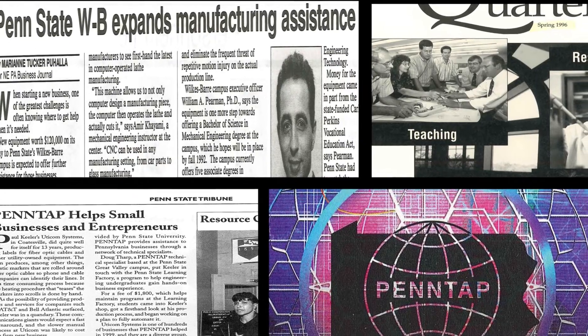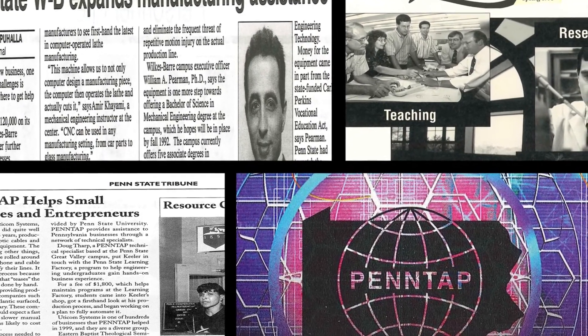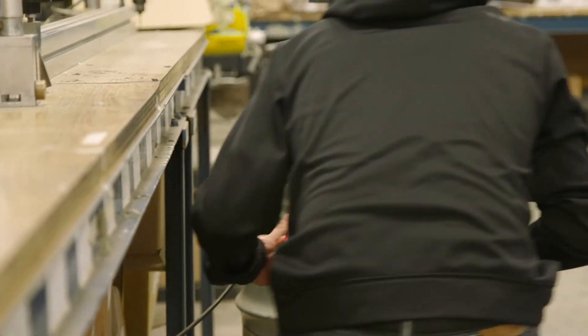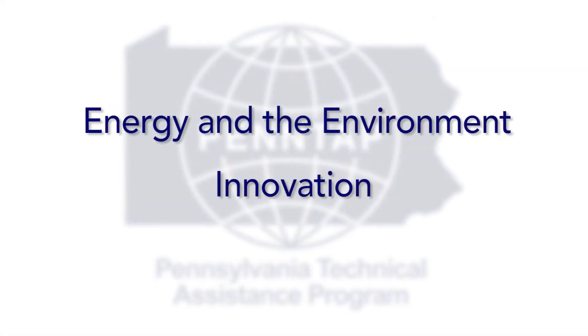PennTAP is the Pennsylvania Technical Assistance Program. It was started in 1965, and we've been providing technical assistance to companies in the state of Pennsylvania for over 50 years. PennTAP is a part of the outreach organization at Penn State. We work with companies around energy, the environment, and innovation.